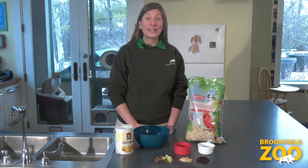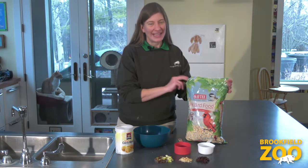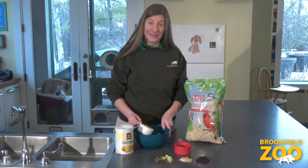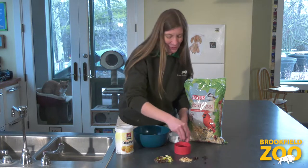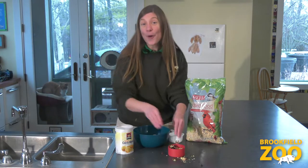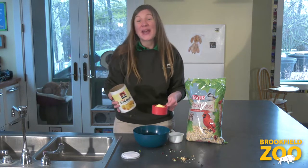Next we will add two cups of our dry ingredients to our bowl. Bird seed mixes are a great way to feed a lot of different types of wild birds. We can add other healthy ingredients too, like dried fruit, cornmeal, chopped nuts, and fresh fruit like apples or grapes. Add a total of two cups of dry ingredients to your bowl, whichever kind you choose.